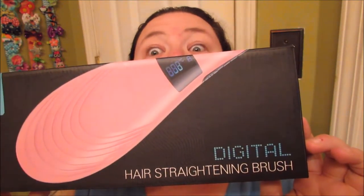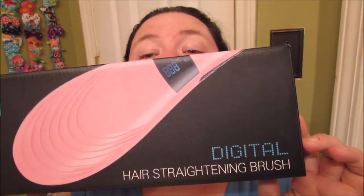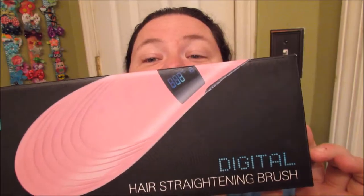It is — if I can read over the box like a weirdo — it is a hair straightening brush. It is a digital hair straightening brush. Mine's not pink. I've seen these reviewed on camera before and I gotta be honest with you guys, I was really intrigued every time I've ever seen them.